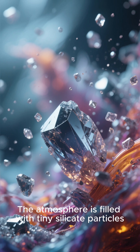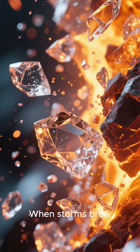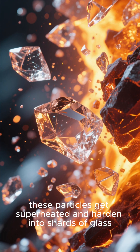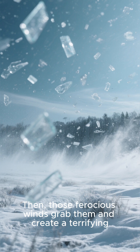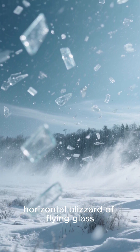The atmosphere is filled with tiny silicate particles — the very stuff glass is made of. When storms brew, these particles get superheated and harden into shards of glass. Then those ferocious winds grab them and create a terrifying horizontal blizzard of flying glass.